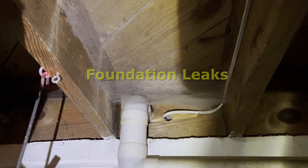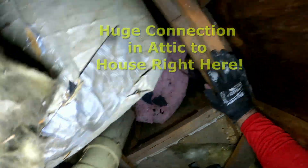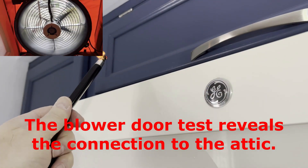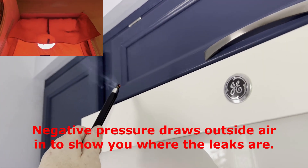You might even feel drafts coming from windows and blame them, but in reality, the issue is more likely to be gaps and leaks throughout your attic and foundation areas, and they might even be hiding in plain sight. Your house isn't just leaking air — it's leaking money and comfort.